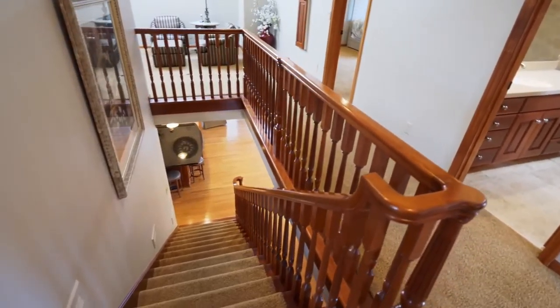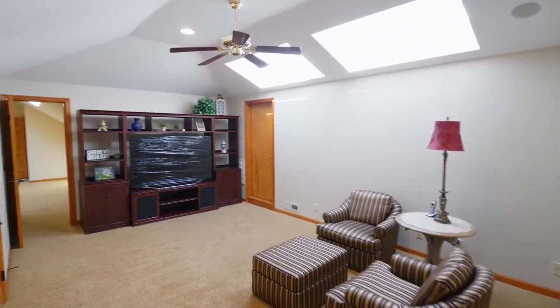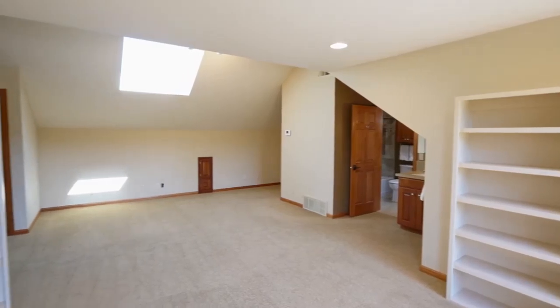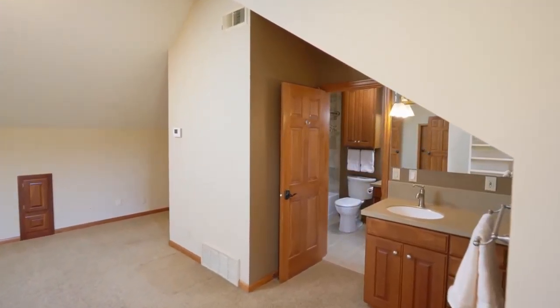The upper level of this more than 4,300-square-foot home has extensive spaces with a loft, skylights, a huge bonus room, and additional large bedrooms. Other features include a sound system on both levels and control for home automation.